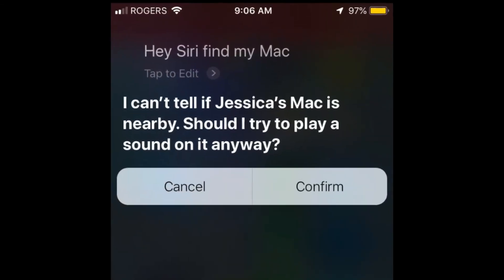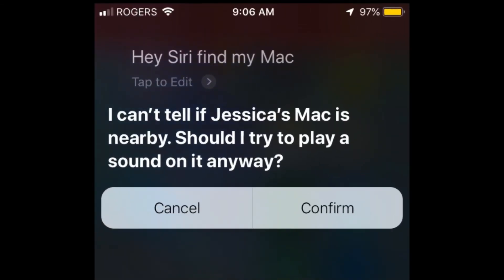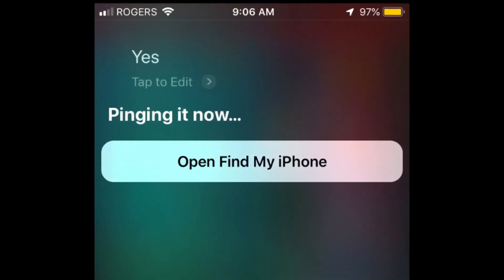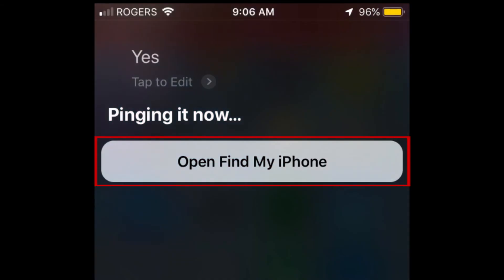Siri will ask whether you want to play a sound on the device to help you find it. Say yes. A sound will then begin to play on your other device to help you locate it. If you want to see its location on a map, tap Open Find My iPhone.